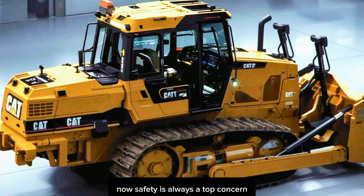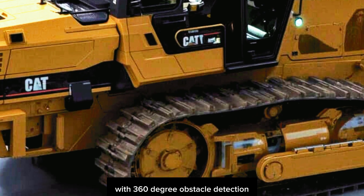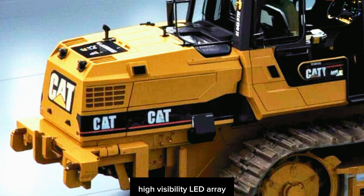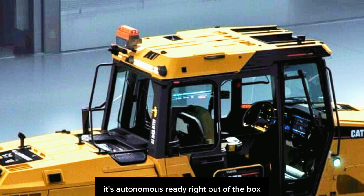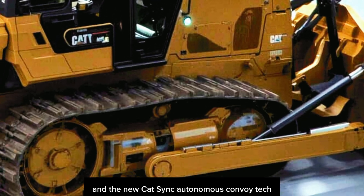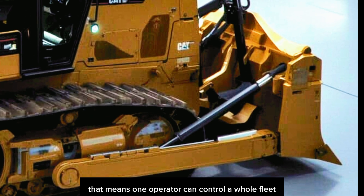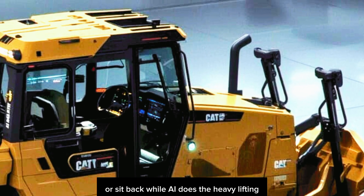Safety is always a top concern with machines of this size, and Caterpillar has gone all-in with 360-degree obstacle detection, autonomous reverse braking, high-visibility LED arrays, and even operator fatigue monitoring with real-time alerts. And yes, it's autonomous-ready right out of the box — compatible with CAT Command remote operation systems and the new CAT Sync Autonomous Convoy Tech for fully orchestrated multi-dozer site automation. That means one operator can control a whole fleet, or sit back while AI does the heavy lifting.